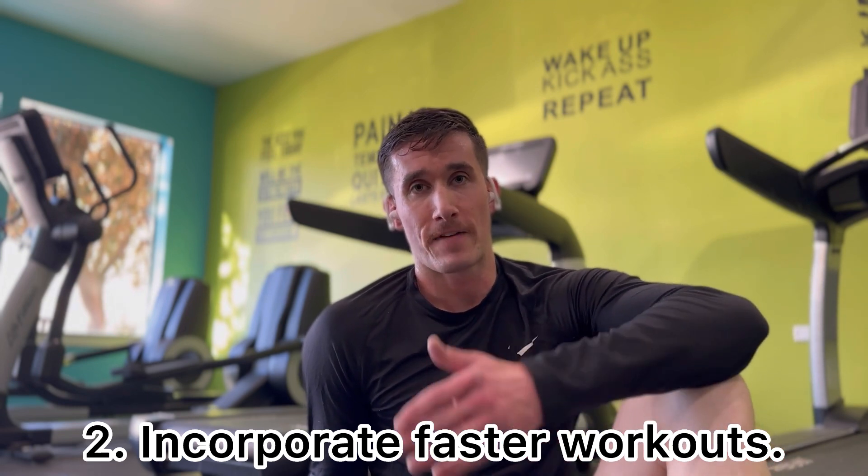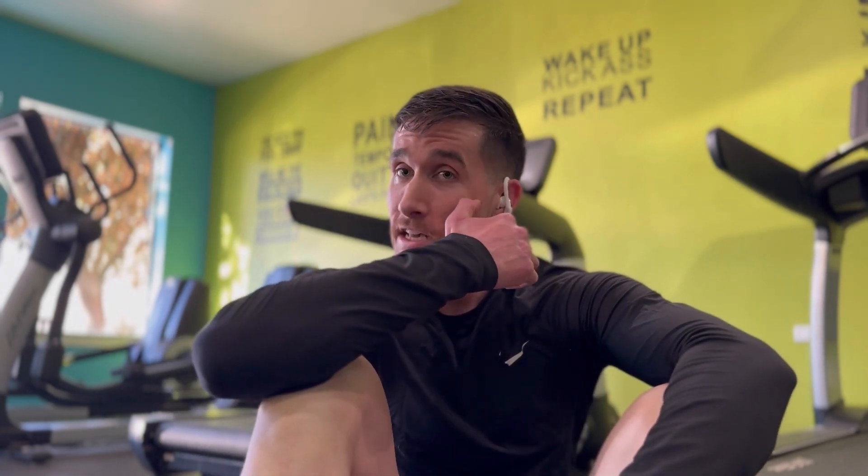Tip number two is incorporate speed, threshold, or faster workouts in your training. If you've never done that before, start with it once a week. If you're a little bit experienced or intermediate, do twice a week. If you're advanced, do three times a week. Everybody is different, so as long as you're incorporating tempos — which are a little bit slower than race pace — intervals, which are basically fast or slow at different time increments, and hill training, you want to be doing things to get the muscle fibers in your legs, especially the fast twitch muscles, going. You're not going to do that with just running easy or slow all the time. You've got to incorporate speed training into your training. So that is tip number two.